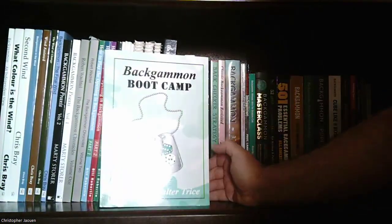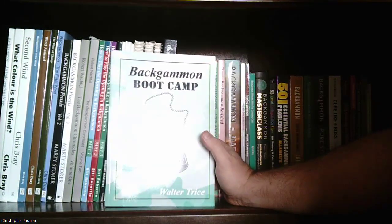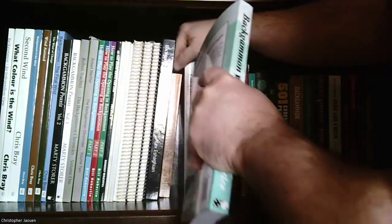Next is another famous one: 'Backgammon Bootcamp' by Walter Treese — this is one you always hear people recommending. There's a bunch of problems, strategies, and positions he goes over. That's a good one.